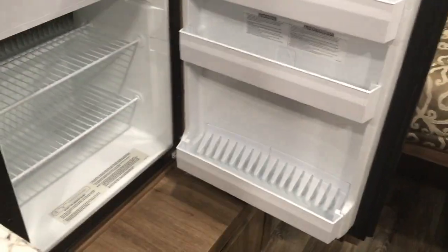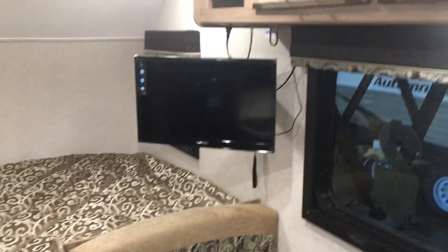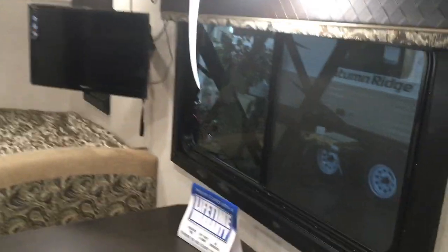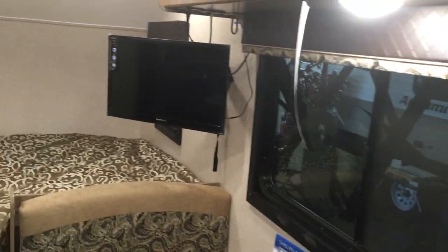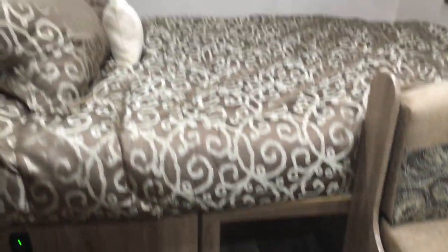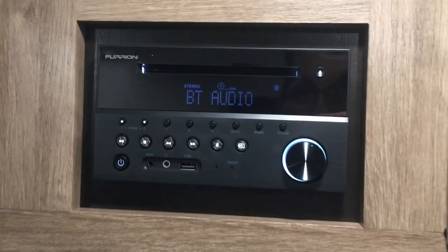There's a dinette area and the Furrion high-definition TV. The cabinets up top give you a better angle, and that big window opens out to give you a nice view of the patio. You have storage under the bed, and there's really nice bedding in this Hummingbird. The TV also comes with a DVD player.